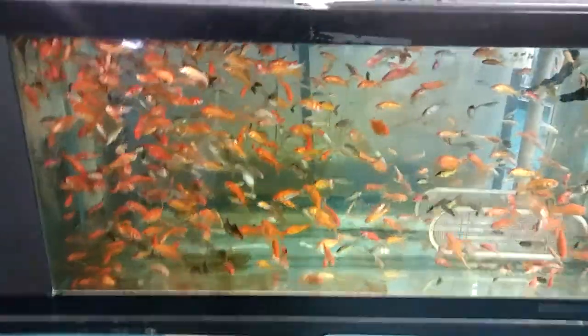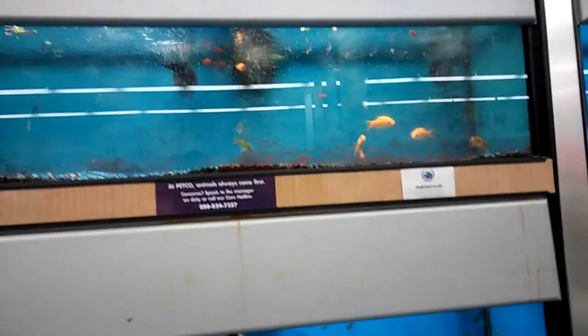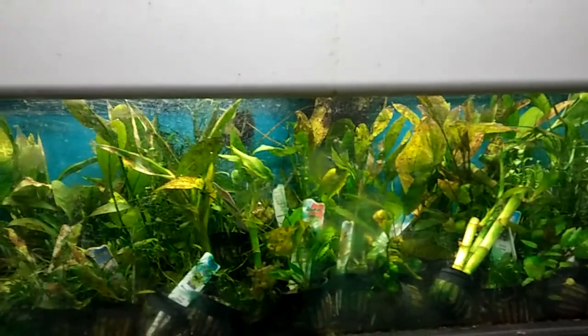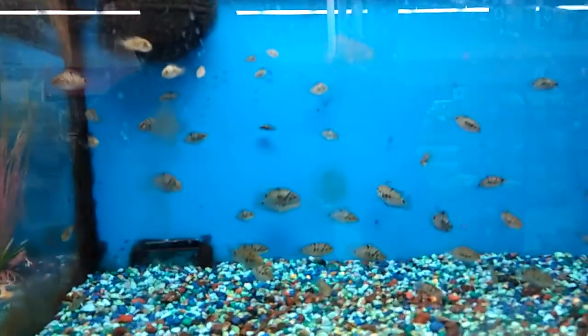I'm going to go see some more fish. It's very clean here, I love it. This is all the cichlids in there — look at that. That's a nice shark right there, and they got a lot of plants. They got a convict in there.